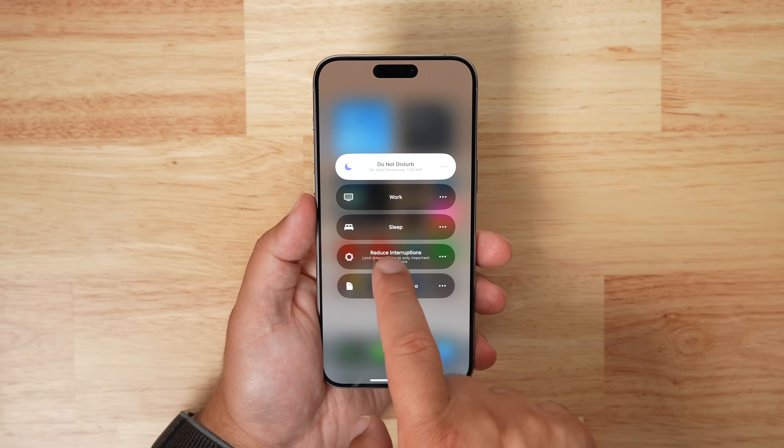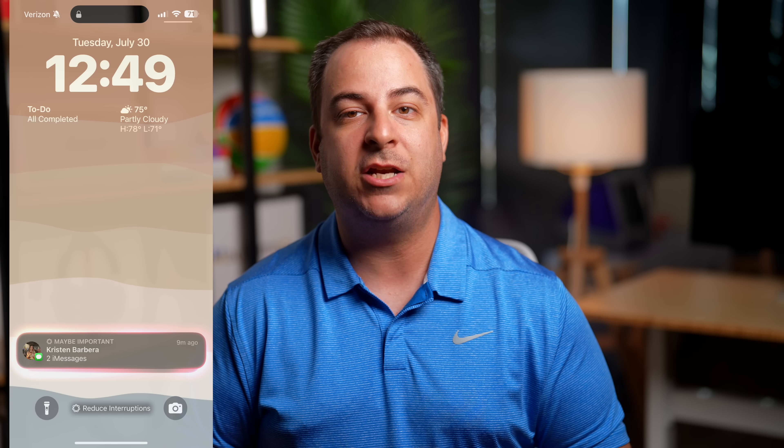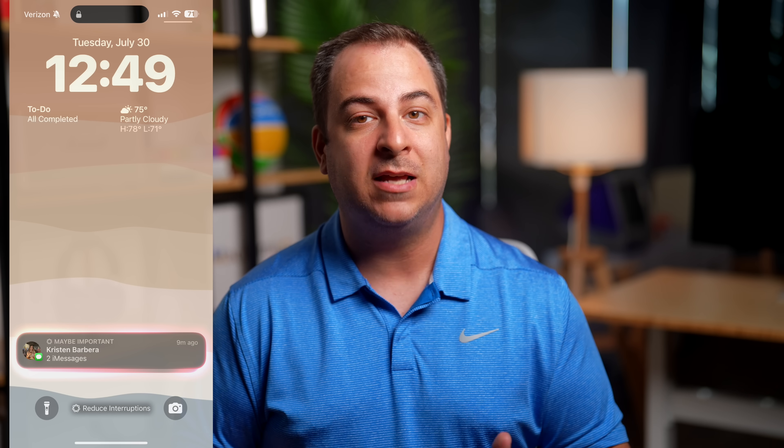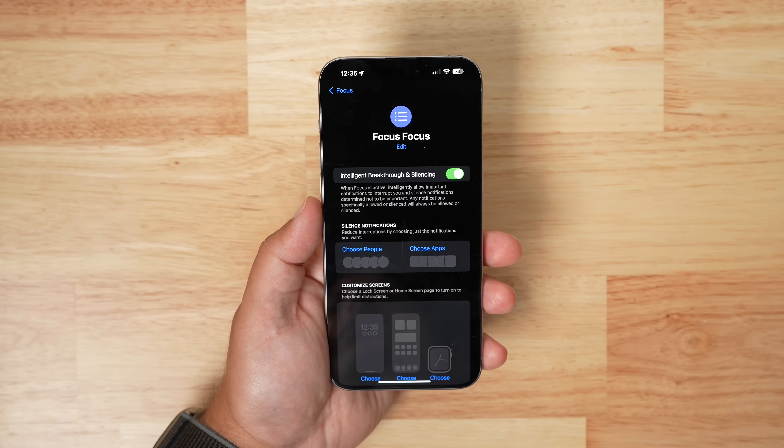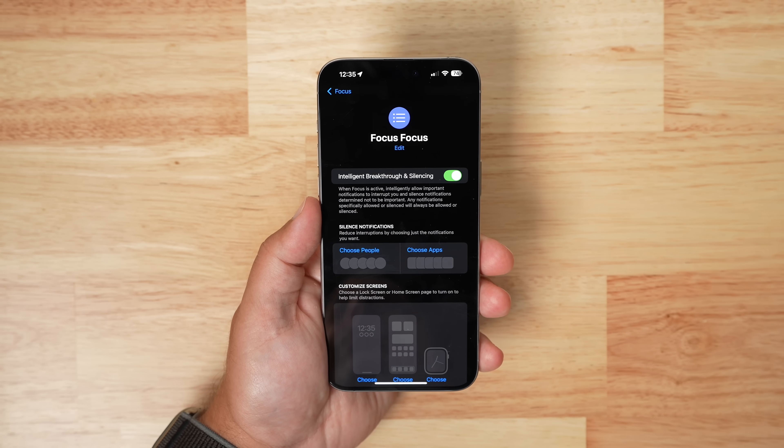There is a dedicated Reduce Interruptions focus mode that only shows you important notifications that need attention while filtering out everything else. There's also a new toggle to turn on intelligent breakthrough and silencing, which allows important notifications to interrupt you while muting those that are not so important.